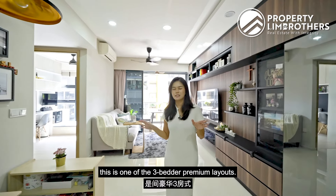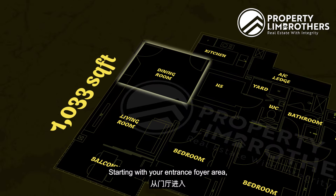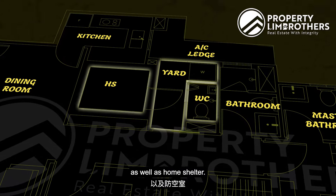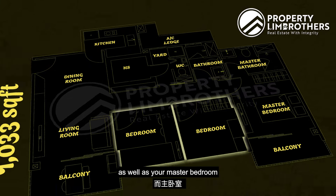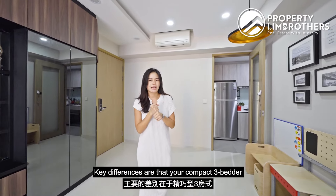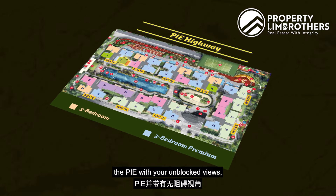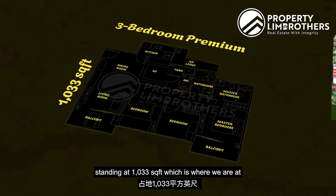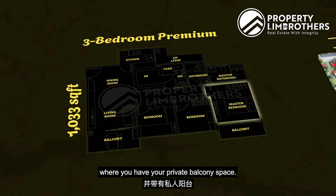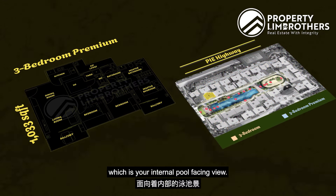Right where we are standing now, this is one of the three-bedder premium layouts. If you pull out the floor plan, you'll see a very comfortable size of 1,033 square feet — starting with your entrance foyer area, you have your dining, living with your balcony, kitchen tucked to the side, and right in the middle of the home you have your yard as well as home shelter and common bathroom. Two bedrooms are tucked over on the other side as well as your master bedroom at the other end. At Westwood you have two different layouts: your compact three-bedder versus your premium three-bedder. The compact three-bedder comes at 948 square feet, with almost all stacks fronting towards the PIE highway with unblocked views. The three-bedder premium at 1,033 square feet — which is where we are — comes with an additional yard WC, a bonus storage wall along the corridor, a larger master bedroom with a private balcony, and most importantly, the most premium view amongst all three-bedders: your internal pool-facing view.